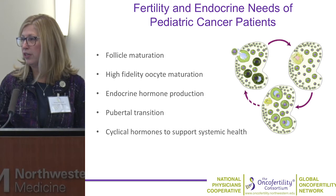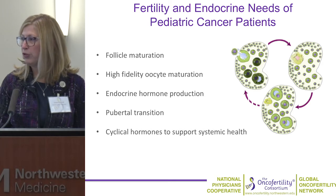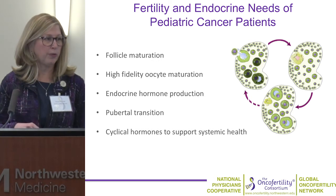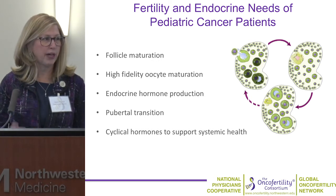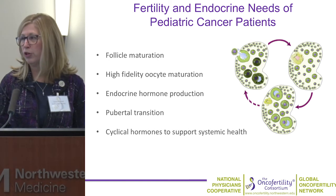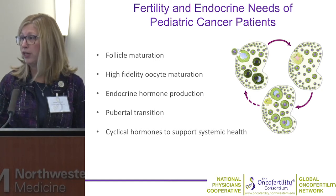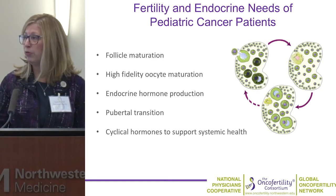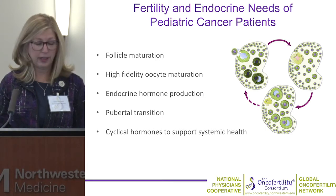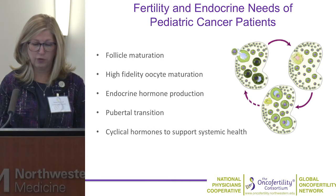Today I'd like to bring you up to date on a few topics: follicle maturation in vitro, and some of the ways we're looking at high-fidelity oocyte management — how do we know if oocytes developed in vitro have the competency necessary to support live, healthy offspring? I'll also talk about endocrine hormone production from these tissue constructs, with a notion towards eventual long-term durable transplants that could aid in pubertal transition and eventually support cyclical hormones for systemic health.